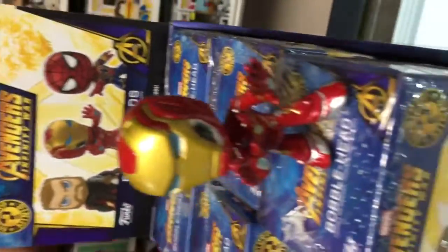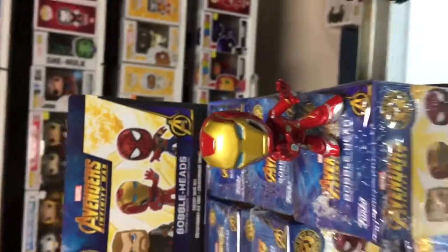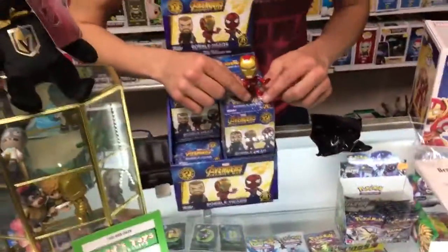The 1-in-6 Iron Man — he's looking good. An awesome figure to have as the 1-in-6 stock figure.